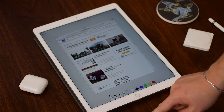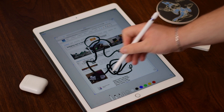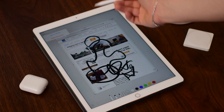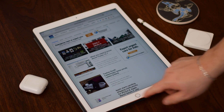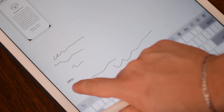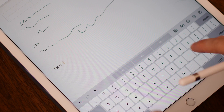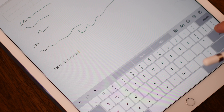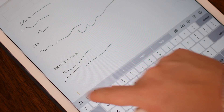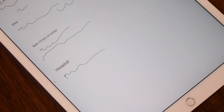Instant markup also works on screenshots — another favorite feature. Take a screenshot and a little pop-up appears in the bottom-left corner. Tap on it and immediately use your Apple Pencil to annotate all over it, give it a squiggle and an A-plus, then delete it or save and send it. There's also inline markup in Notes: you can draw, then type, then draw again — mixing handwriting and typed text in alternating sections within the same note.